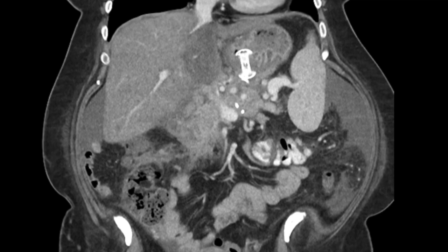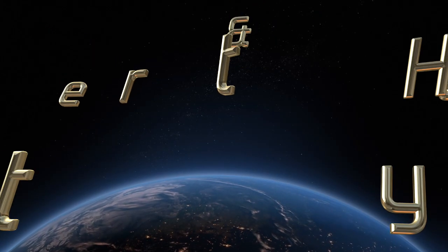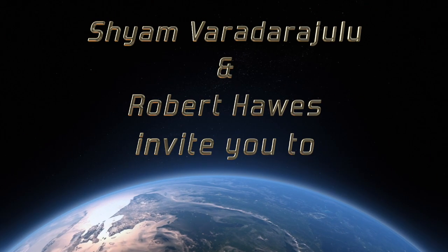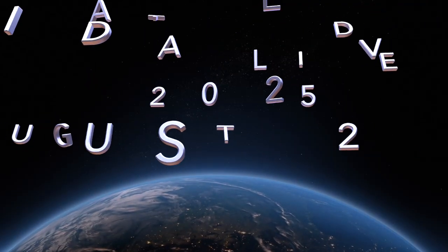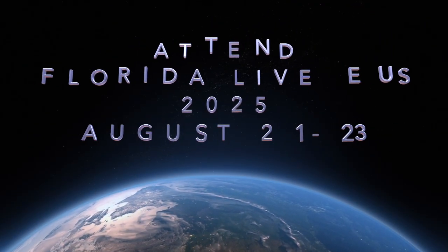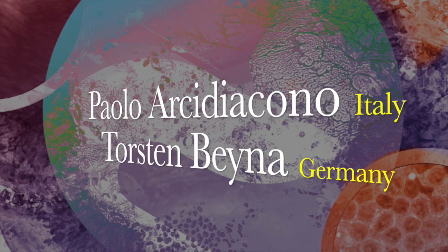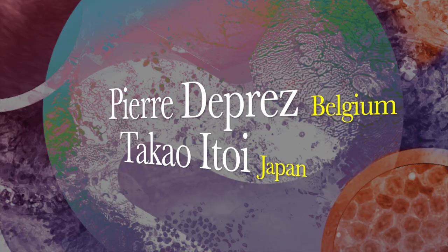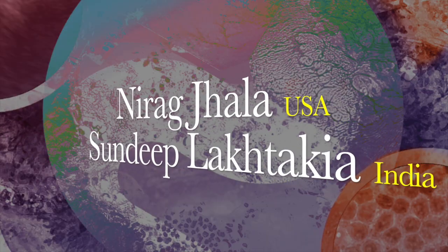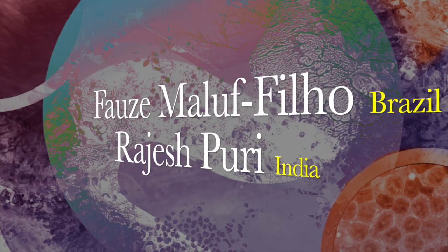The patient continues to recuperate well. If you want to learn evidence-based practices and know more about state-of-the-art endoscopy technologies, please attend Florida Life EUS from August 21st to 23rd, 2025 in Orlando, Florida, where advanced interventions will be performed by internationally reputed faculty from around the world. Please join us at Florida Life, where the magic of endoscopy begins.